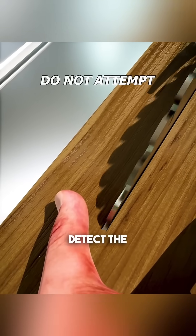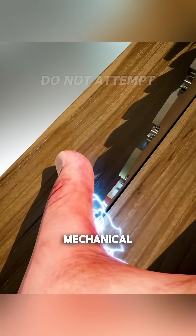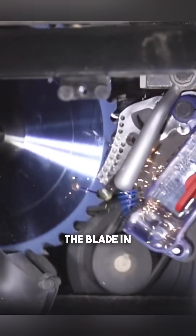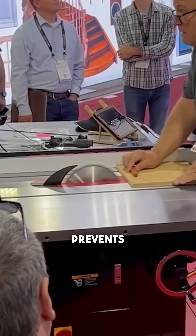These special saws detect the electrical conductivity in your skin. The moment your finger touches the blade, it triggers an immediate mechanical response that stops the blade in less than 5 milliseconds. It's an incredible innovation that prevents serious injuries.